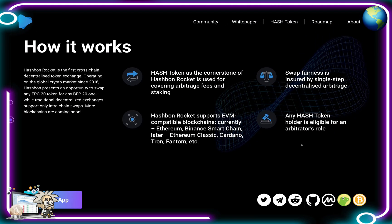Hash Bond Rocket is the first cross-chain decentralized token exchange operating on the global crypto market since 2016. It presents the opportunity to swap any ERC20 token for any BEP20 token, while traditional decentralized exchanges support only intra-chain swaps — more blockchains are coming soon. Hash token as the cornerstone of Hash Bond Rocket is used for covering arbitrage fees and staking, with swap fairness insured by single-step decentralized arbitrage.